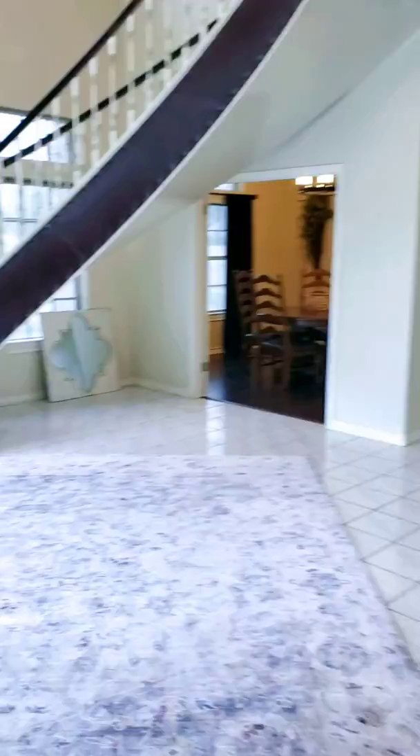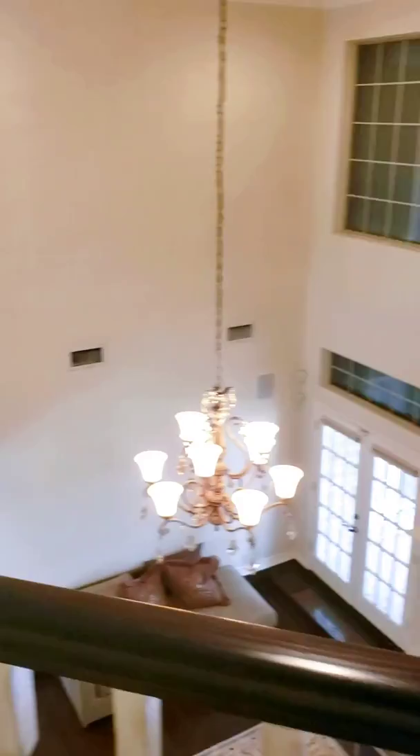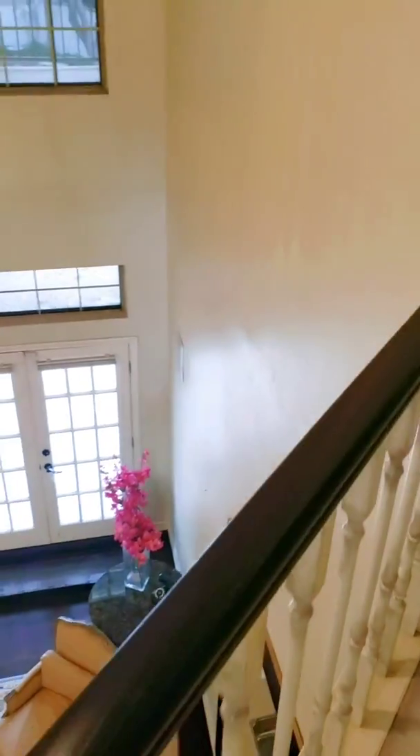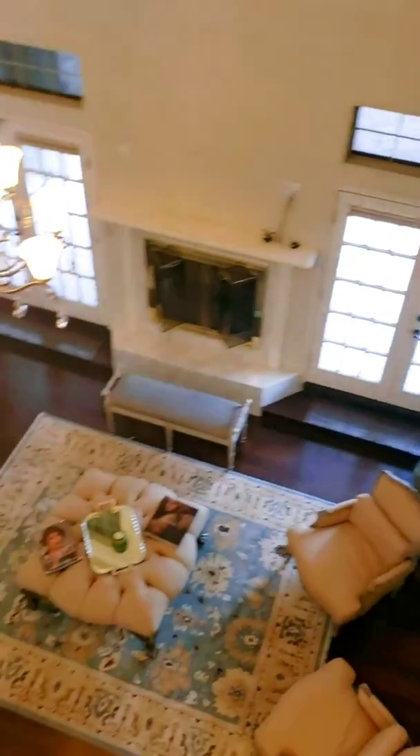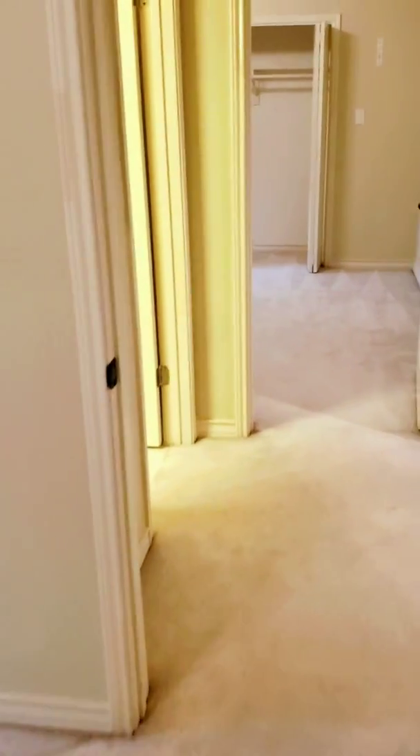And we're here back to the entrance. Let's take a sneak peek upstairs. We saw the master downstairs, and we have three other bedrooms up here we're going to be taking a look at. Now these aren't your average bedroom sizes — you have a good amount of space in these.